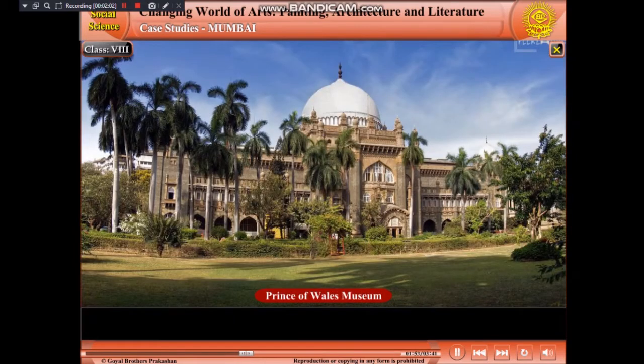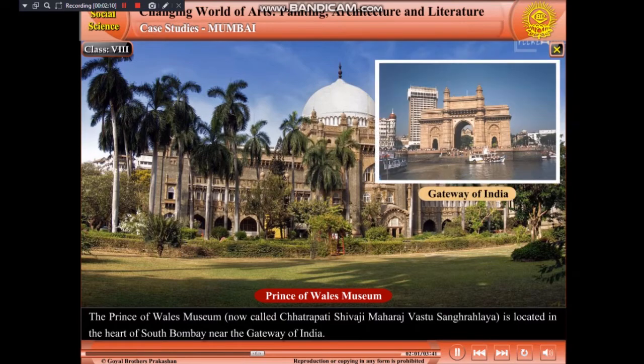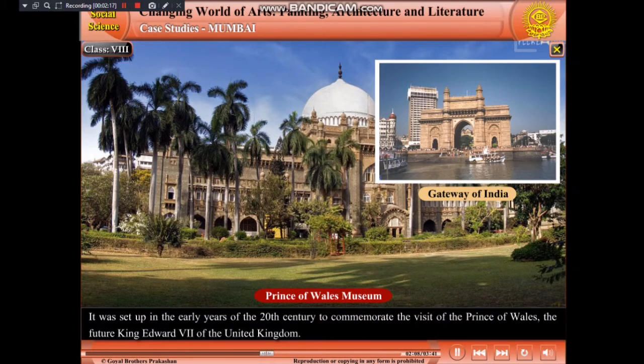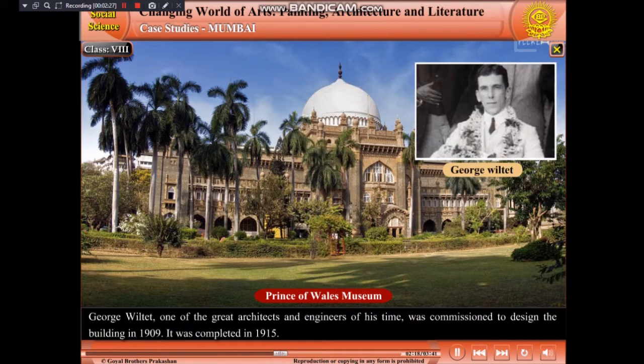The Prince of Wales Museum, now called Chhatrapati Shivaji Maharaj Vastu Sangrahalaya, is located in the heart of South Bombay, near the Gateway of India. It was set up in the early years of the 20th century to commemorate the visit of the Prince of Wales, the future King Edward VII of the United Kingdom. George Wiltet, one of the great architects and engineers of his time, was commissioned to design the building in 1909.